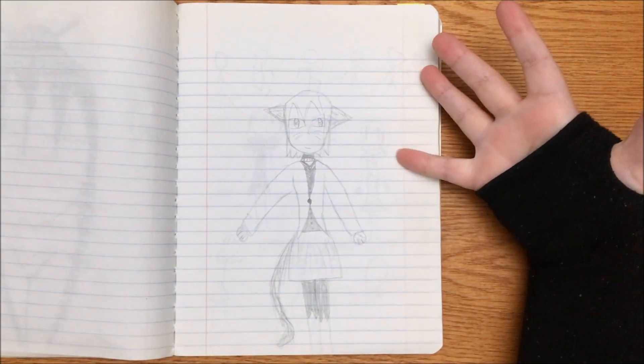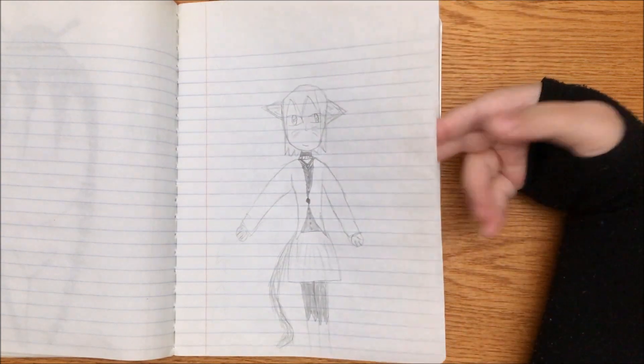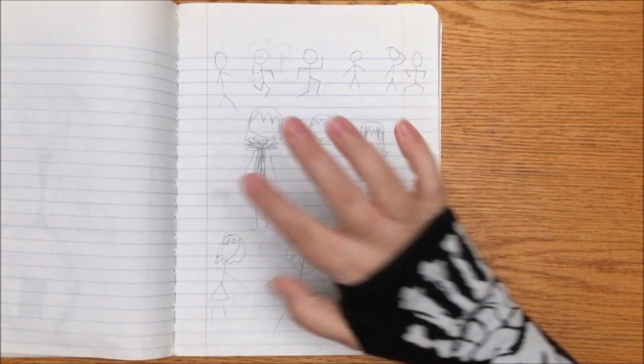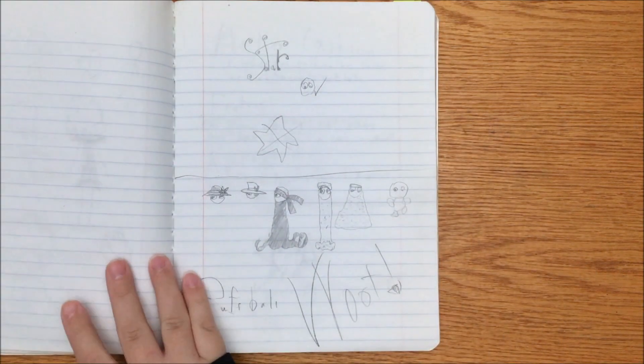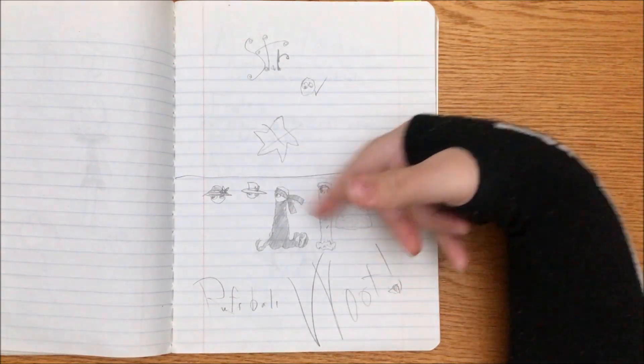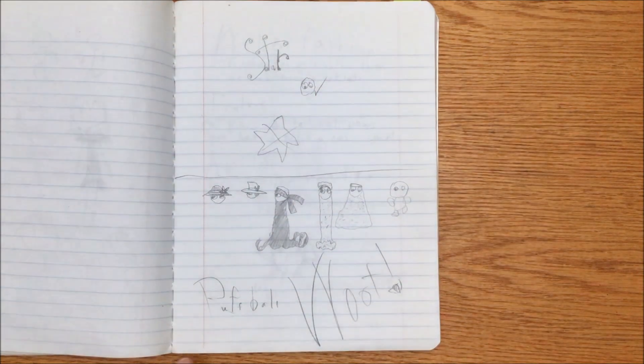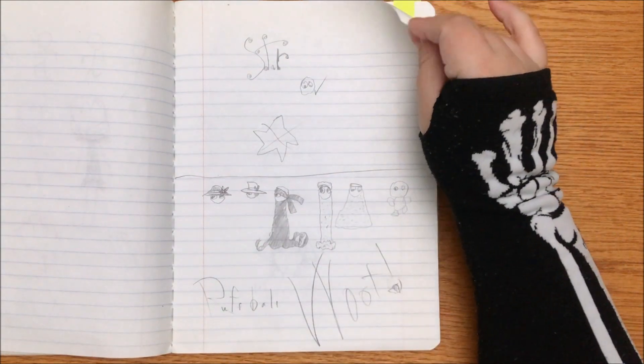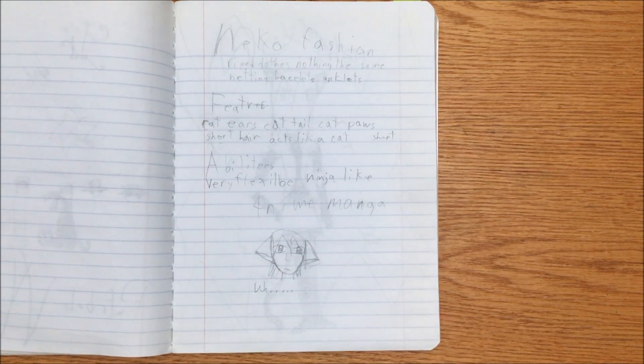Dramatic to the side. We got a cat girl — probably the first of many that will appear in here. Stick people, more stick people, stick people in cool dresses. A puffball named Star. The word 'woot' — that was a time. Just cool outfits and things. Neko fashion: ripped clothes, netting, bracelets, anklets, cat ears, cat tail, cat paws, short hair, acts like a cat, ninja-like, anime, manga.